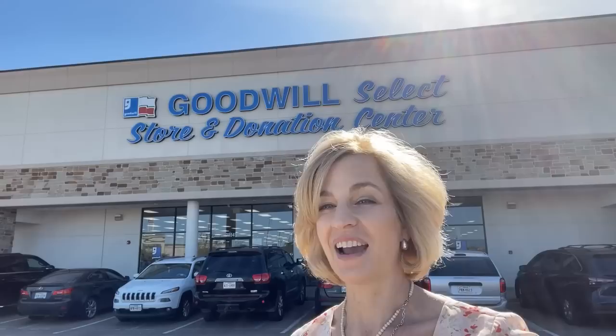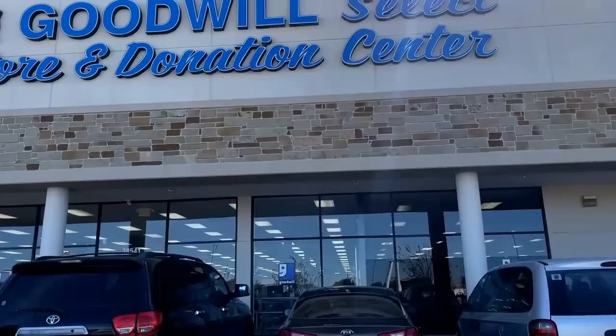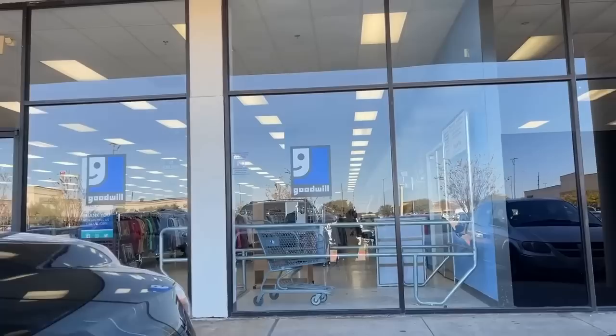We'll pop into this Goodwill store located on State Highway 249 in Tomball, Texas, and see if they have any classic white for us today. Goodwill sometimes has some great items. For those of you who watched the posh Goodwill episode, I thank you — it's been a very successful one and hopefully you got some great ideas.